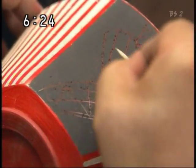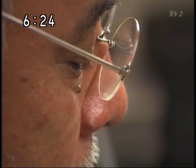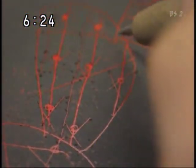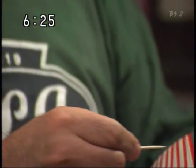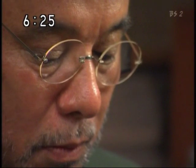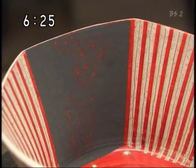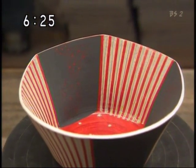つまようじで黒の上からひっかき模様をつけていきます。デザイン化されたサボテンが現れてきました。針を使って棘や筋も描きます。深い色の中に軽やかなモチーフがリズミカルに配置されました。